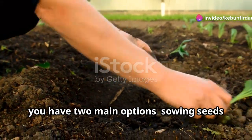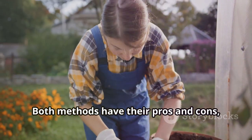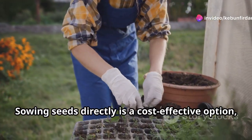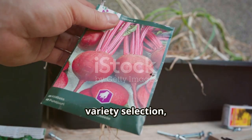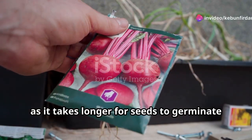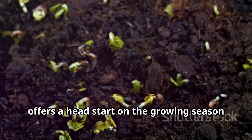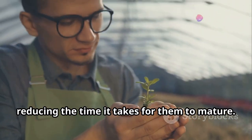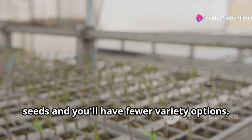When planting pink radicchio, you have two main options: sowing seeds directly into the ground or starting with seedlings. Sowing seeds directly is a cost-effective option, as seeds are generally cheaper than seedlings, and it allows for greater variety selection. However, direct sowing requires more patience as it takes longer for seeds to germinate. Transplanting seedlings offers a head start on the growing season — they are already established and reduce time to maturity, though they can be more expensive with fewer variety options.